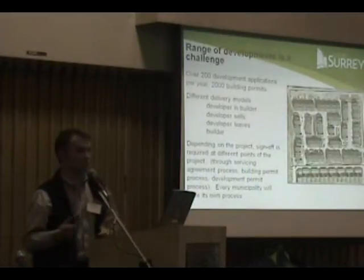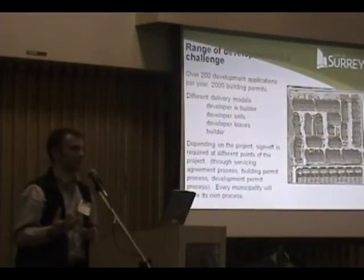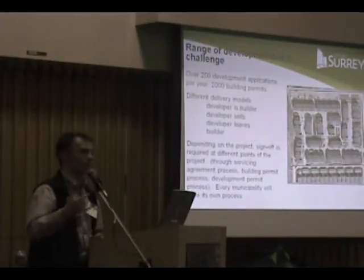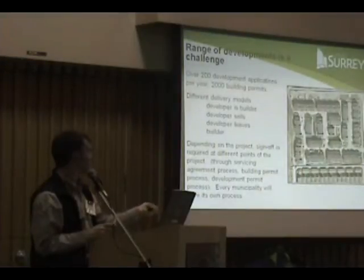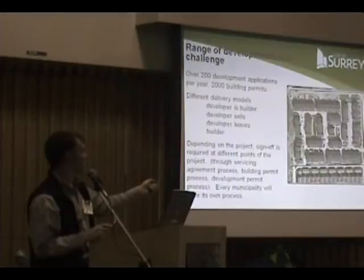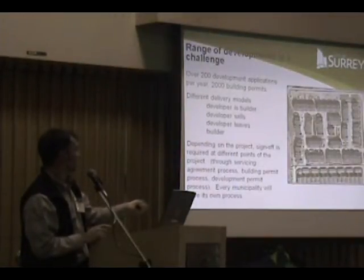Now we're talking topsoil, and I want to make it clear that these are not design guidelines, because depending on the land use you're talking about, we're not going to tell you that a foot of topsoil is going to solve your problem if you have this kind of land use. And this is Surrey — this is a multi-family site, a townhouse site, and these are RF9 lots.